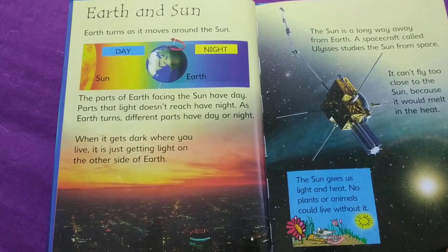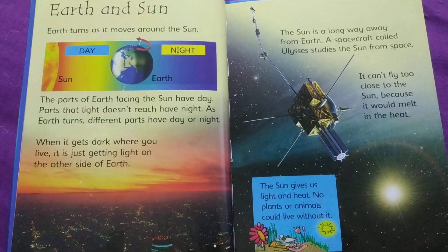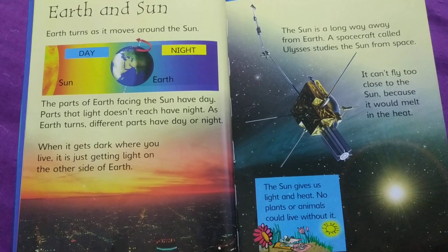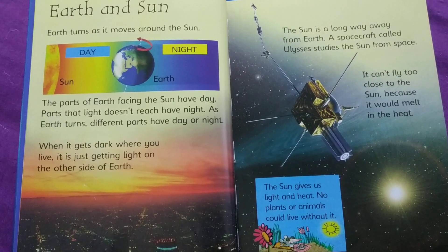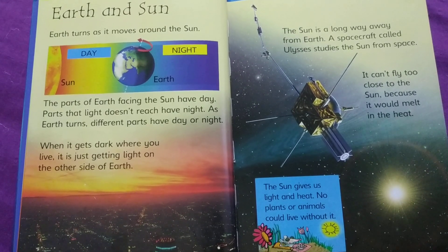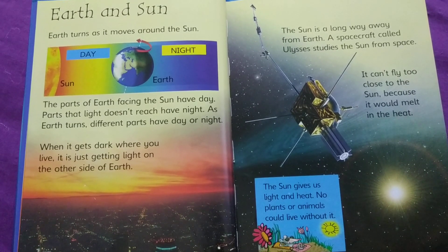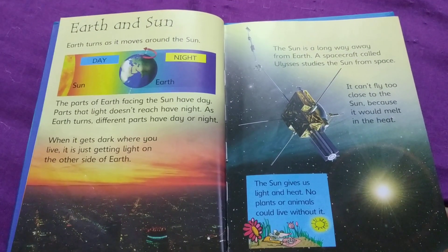Earth and Sun. Earth turns as it moves around the Sun. The parts of Earth facing the Sun have day. Parts that light doesn't reach have night. As Earth turns, different parts have day and night. When it gets dark where you live, it is just getting light on the other side of Earth.